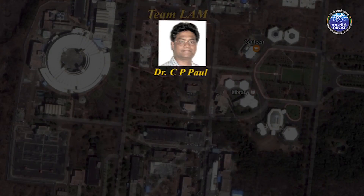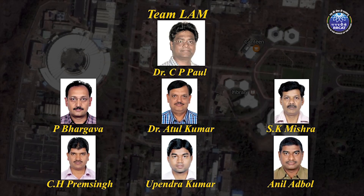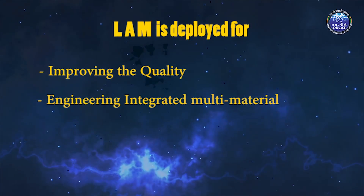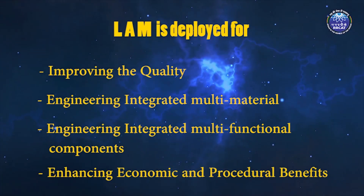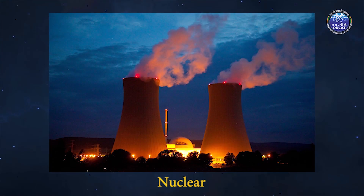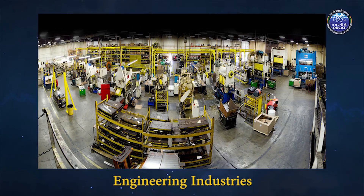A team of engineers and scientists at RRCAT, a premier R&D institute under the Department of Atomic Energy, Government of India, took on the task to tap the tremendous potential of this technology for improving product quality, enabling integrated multi-materials and multi-functional components, and enhancing economic and procedural benefits to automotive, nuclear, naval, aerospace, medical, and other engineering industries.